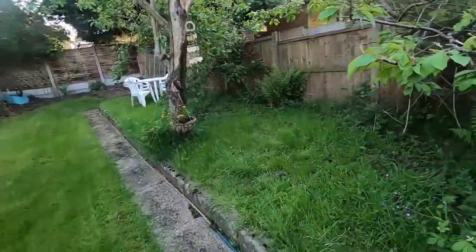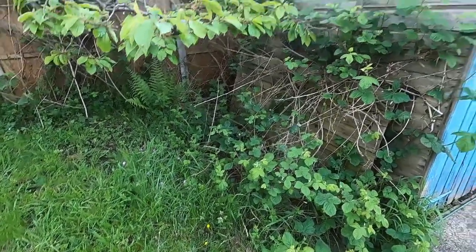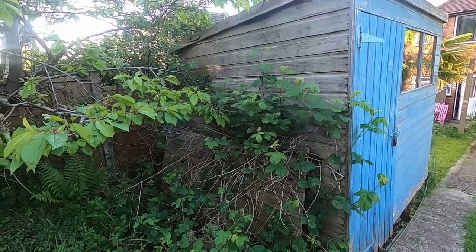I'm letting this grow a little bit wild because we've got some more little wildflowers growing there. We're going to have some blackberries there.